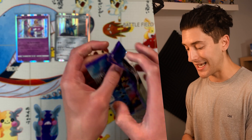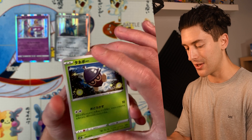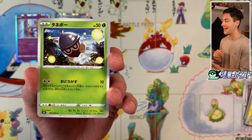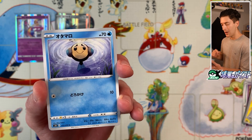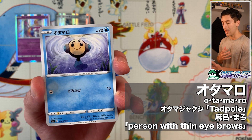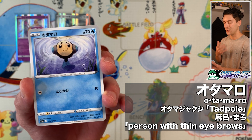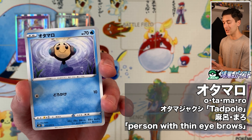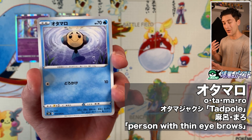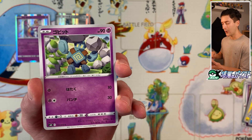The V and VMAXs do not disappoint either — we've got some hand-illustrated V and VMAX cards, which is a very nice addition. We got Tanebo and Otamaro. Otamajakushi is the Japanese word for tadpole, and Maro is the Japanese word for thin eyebrows. You can see Politoed's got those very thin, quirky little eyebrows. Behind that, we got Gobitou.